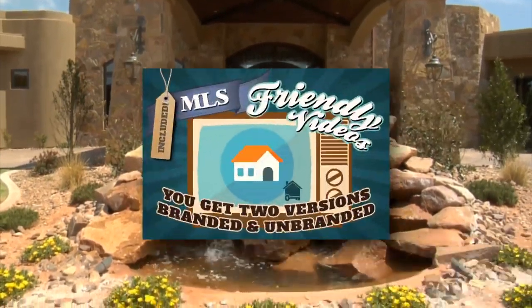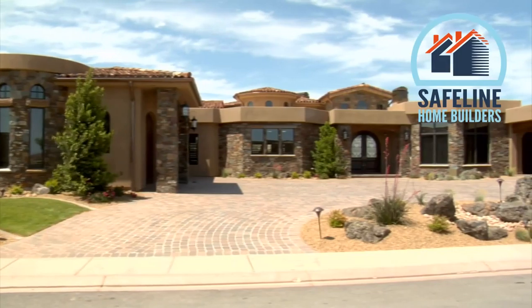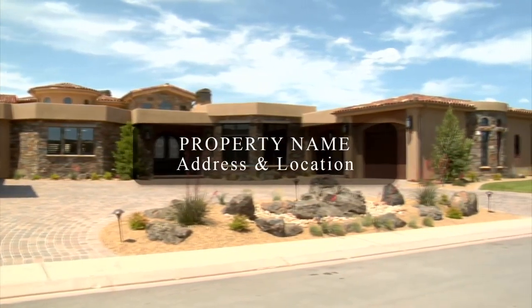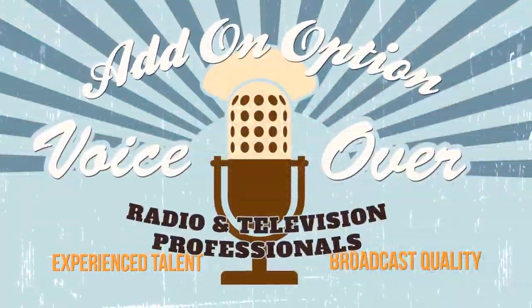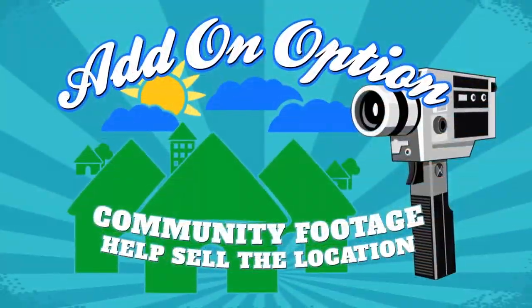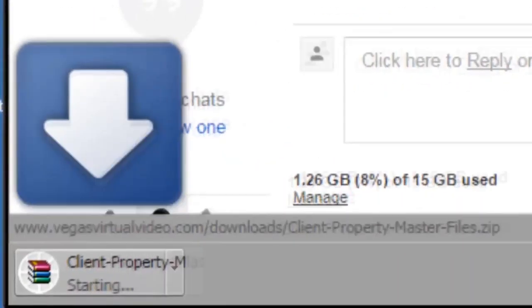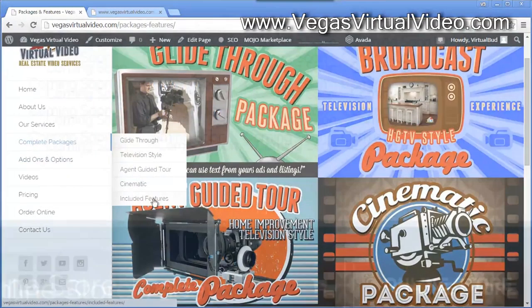You'll also receive two versions: the branded version featuring information of your choice, like a name of an agent or agency. And you'll also receive an MLS-friendly unbranded version. Each of these packages can be easily customized using add-on options. When your production is completed, you'll receive a download link so you can download the master files. To learn more about each of these packages, visit the website or online store.